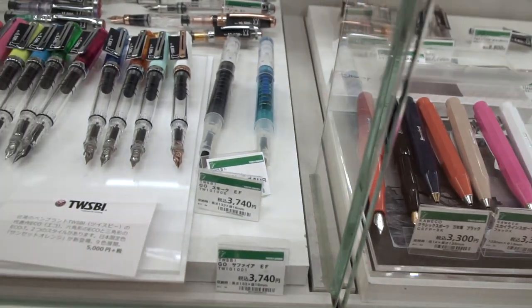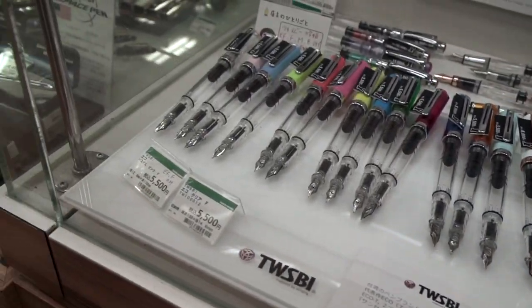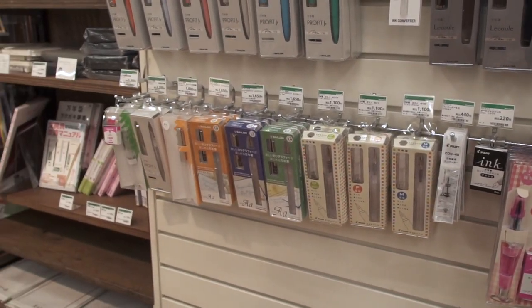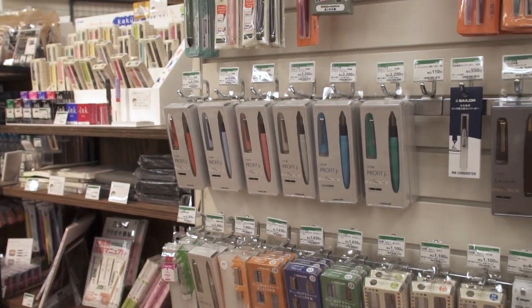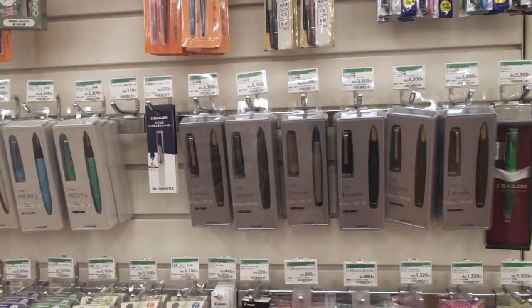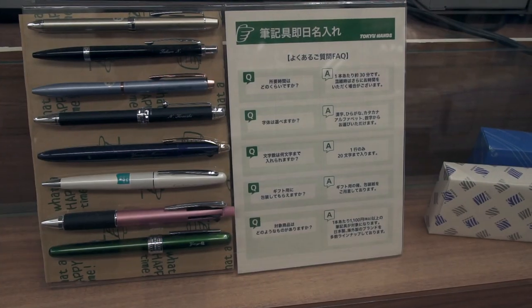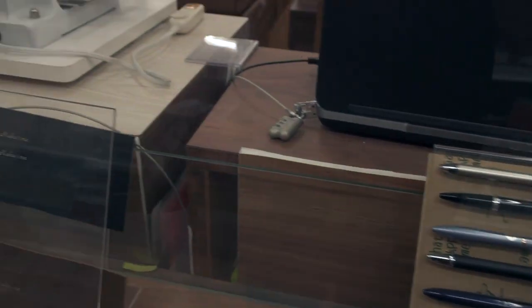Like all good pen stores they have the classics. They carry Twisbi but they're agonizingly slow in getting the new stuff. They have a variety of inexpensive fountain pens on hang tab blister packs. One of the things you may want to try is they give free engraving service on the pens you buy there.